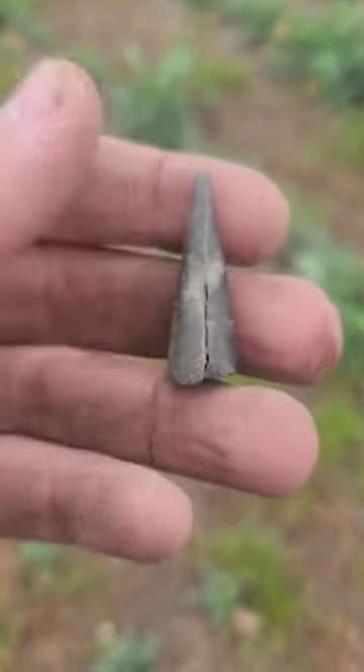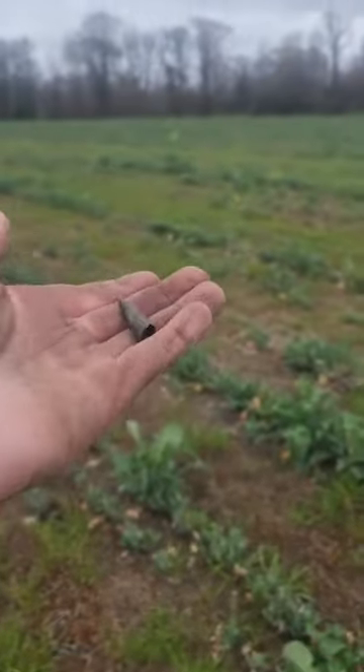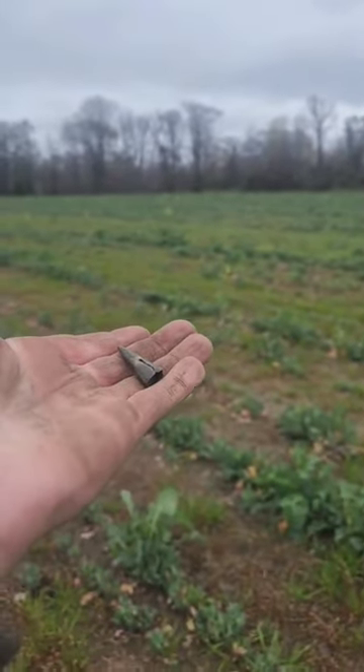Quite literally traded to them from the pilgrims. These are early, early 1600s. This thing's been waiting in this field for 400 years to be found.